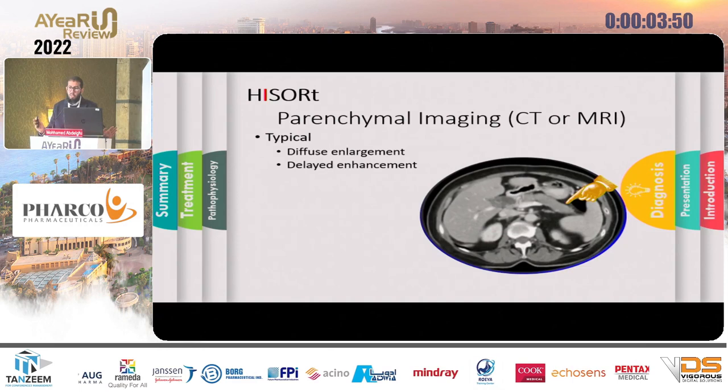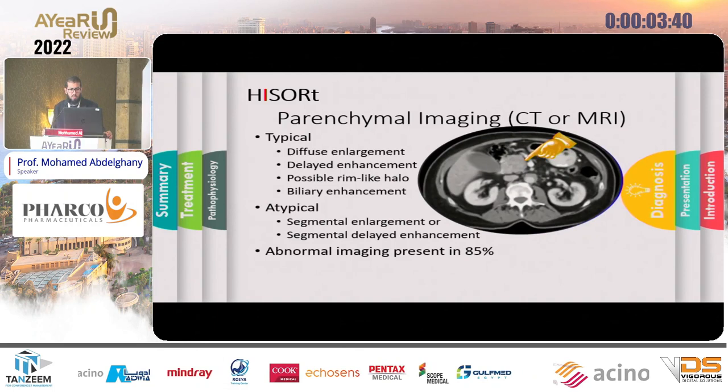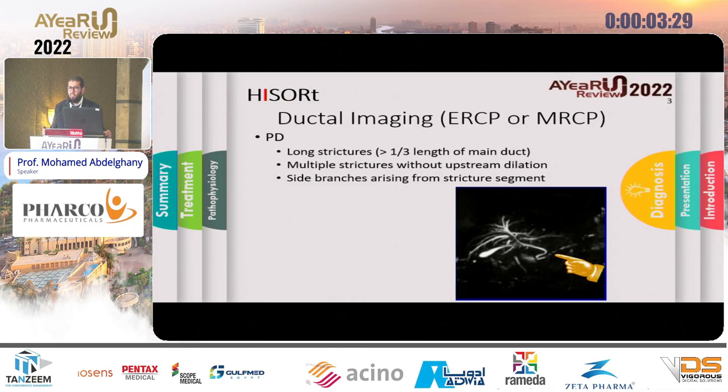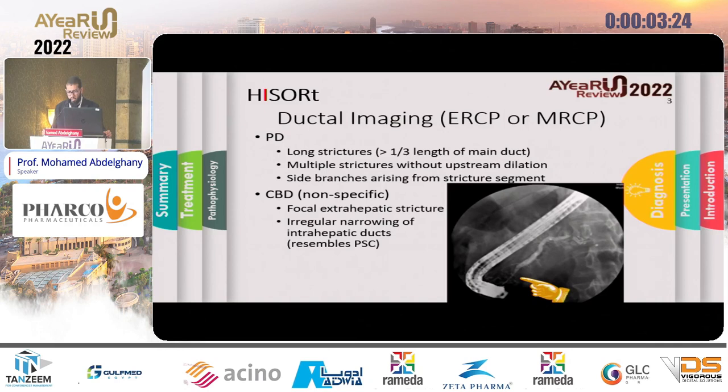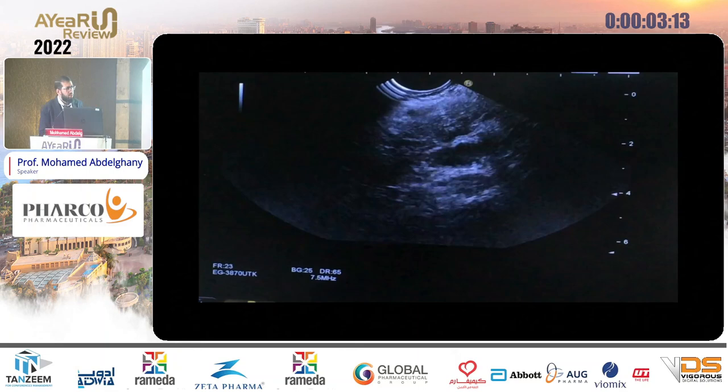Regarding imaging, the typical CT image for autoimmune pancreatitis shows diffuse enlargement with delayed enhancement. You can see the halo rim around the pancreas. It is one of the IgG4-related diseases, so we may also find biliary enhancement. Most patients present atypically with a mass-like structure in the pancreas. On MRCP you can see the structure of the pancreatic duct without upstream dilatation, with visible side branches on the pancreatogram.